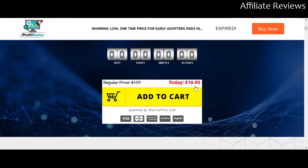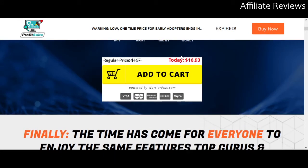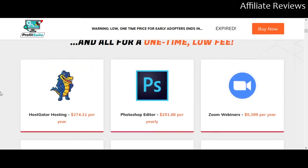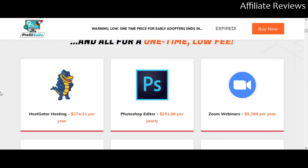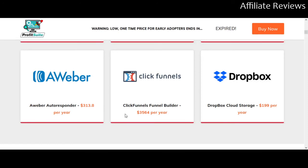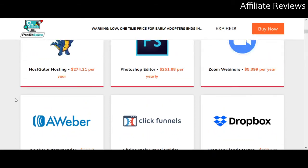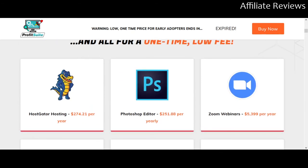Regular price is $197 — today it's $17. Now we see this pricing tactic all the time; that doesn't mean the price is never going up, it means right now it's $17, and that's the important part. The sales page shows you what you can expect to pay for HostGator, Photoshop editors, Zoom webinars, and AWeber — these things are typically expensive. There are some upsells that are going to be offered, and you can get all of the upsells for less than the cost of a year of HostGator hosting.